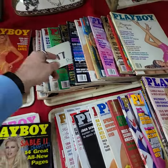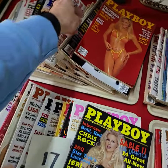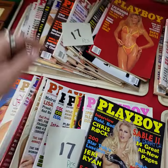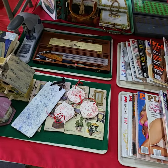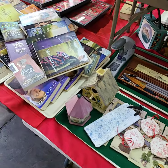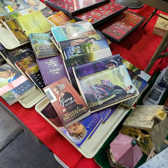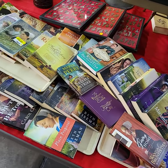Greg counted them out — 17 on that one, 17 there, 17, and 17. Wow, look at the size of that stapler! These are all Amish books — Amish paperbacks — doing them by the tray full.